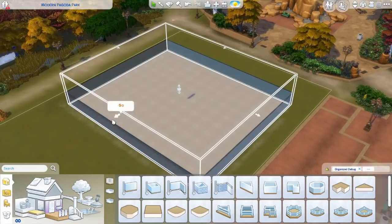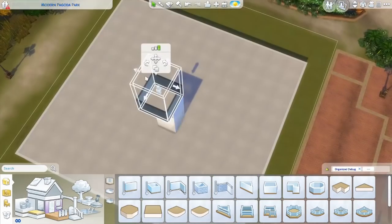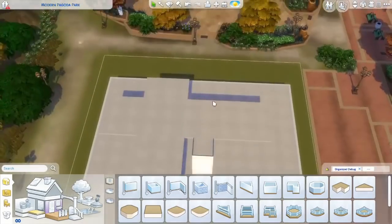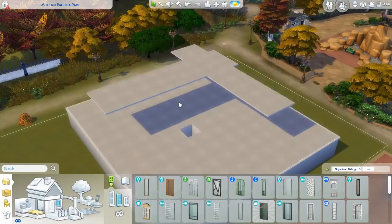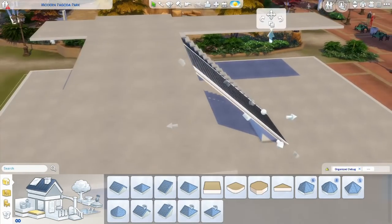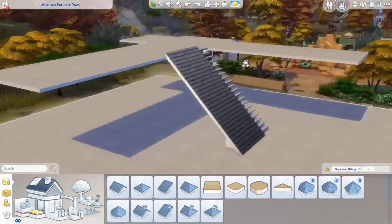Hi guys, welcome to this speed build video in The Sims 4. My name is Irene and today I am building a pagoda — an ultramodern Chinese park, and in the middle of that ultramodern Chinese park you can find a tower with pagoda roofs.